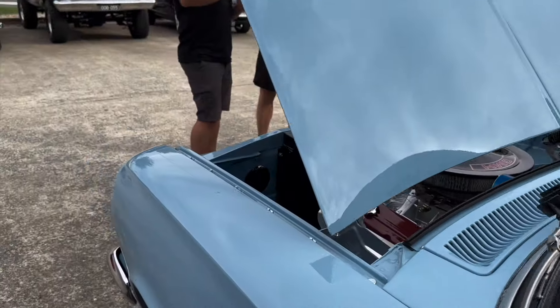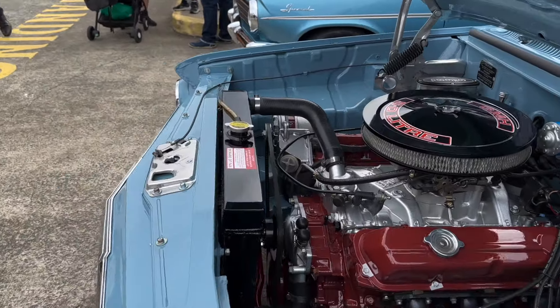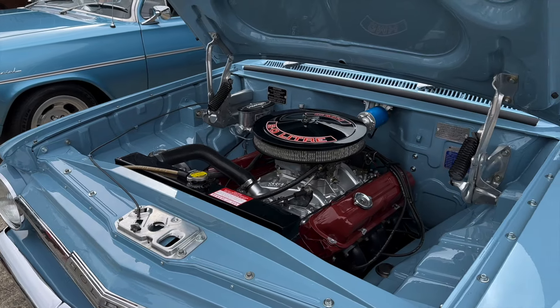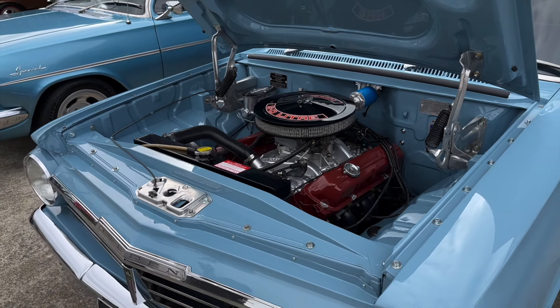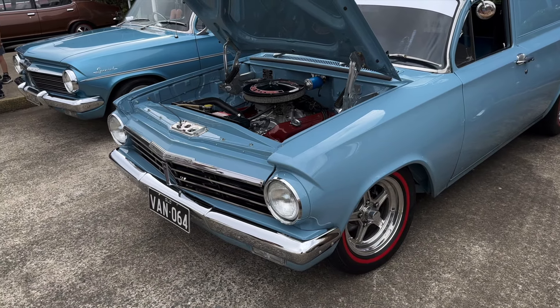And a lot of the stuff is pretty easy to find replacement parts for? Yeah, I've been collecting EHs since I was about 13, mate. So you had a bit of parts lying around — you could finally use them. I think this is my fourth one. I've got a ute, wagon, sedan, and this.